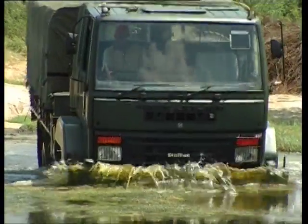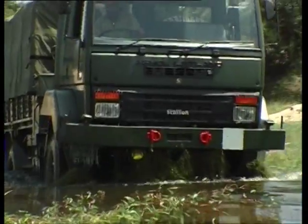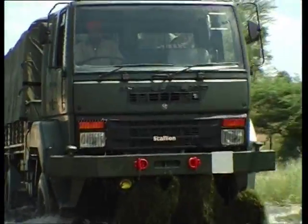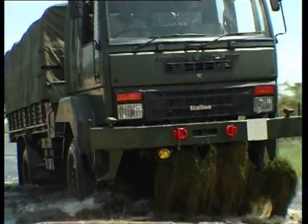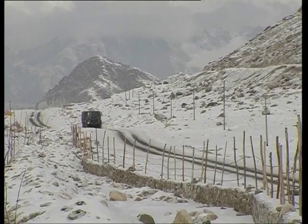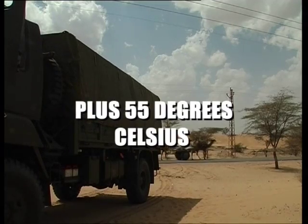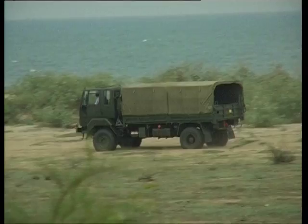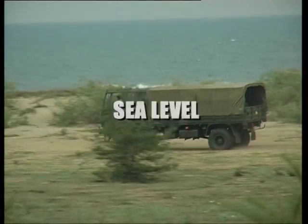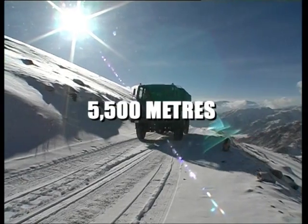Tenacious talons that provide excellent grip and flotation. Its performance is proven on terrains as varied as those of the vast Indian subcontinent, with temperatures ranging from minus 40 degrees Celsius to plus 55 degrees Celsius, and from sea level to altitudes of over 5,500 meters.